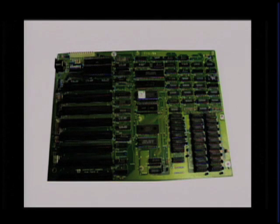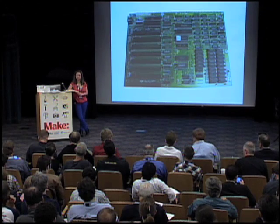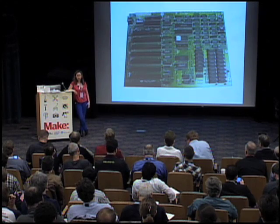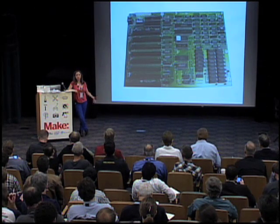I actually got into engineering in spite of me. I really did not want to be an engineer. I was good at math and sciences, and so my family and my teachers said I owed it to myself to become an engineer. My first interaction with hardware was studying the Z80 microprocessor architecture.